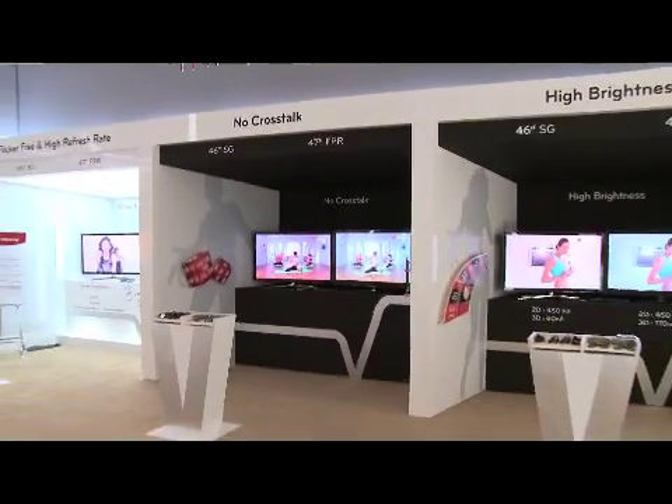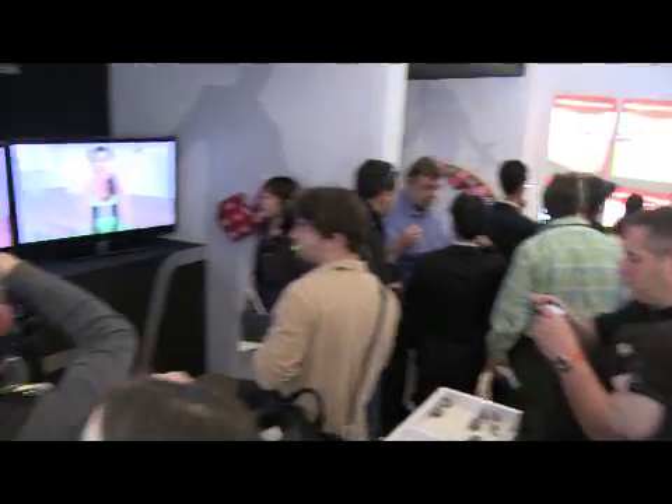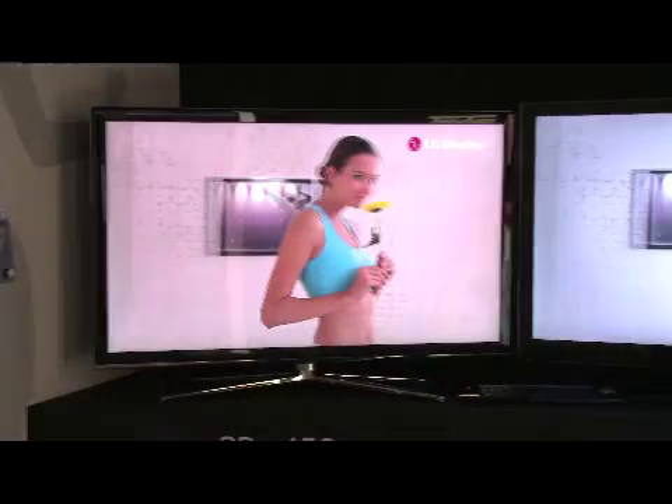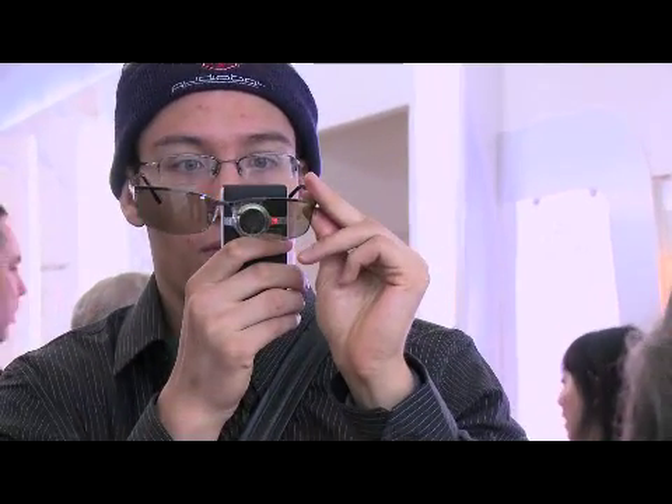We're here in Las Vegas. We have prepared our private showroom for media and our customers to see real 3D products we have just launched. 3D technology is popular because of the success of Avatar. 3D has brought a whole new sensation to the market. In recent years there wasn't any brand new concept or new technology in the TV industry, but 3D is something new and very fresh for consumers to enjoy.